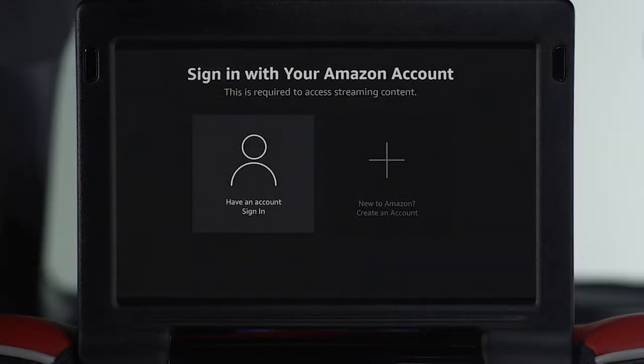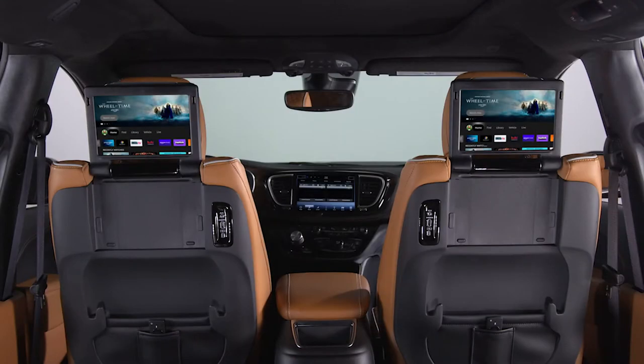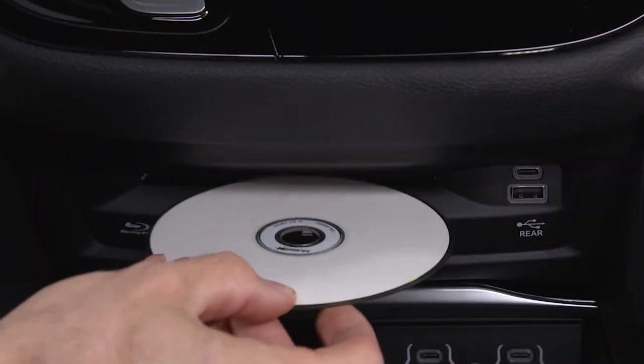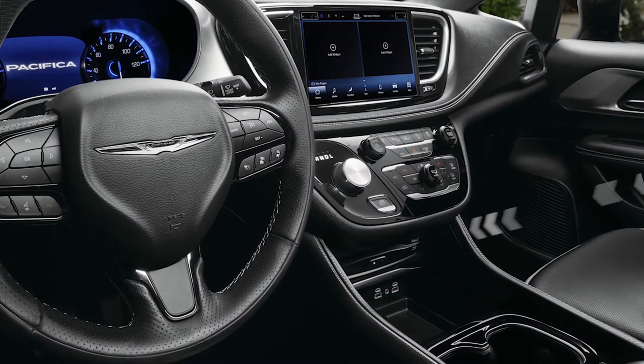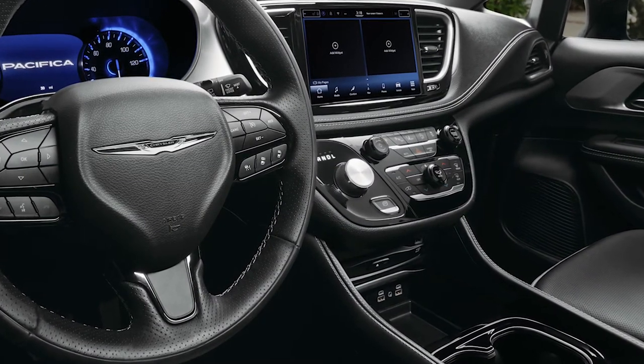To ensure the latest software, please log into an Amazon account on both rear screens. To play a disc, simply insert it label side up into the disc player, which is located under the radio controls in the instrument panel.